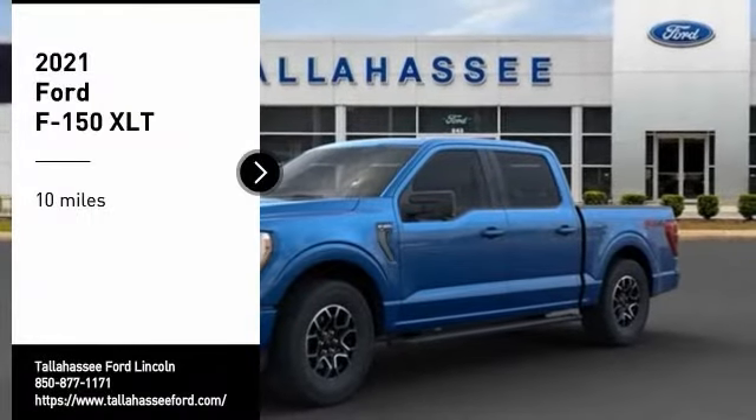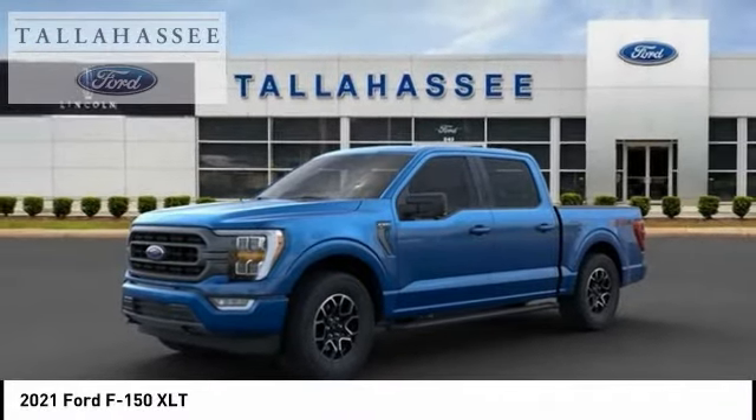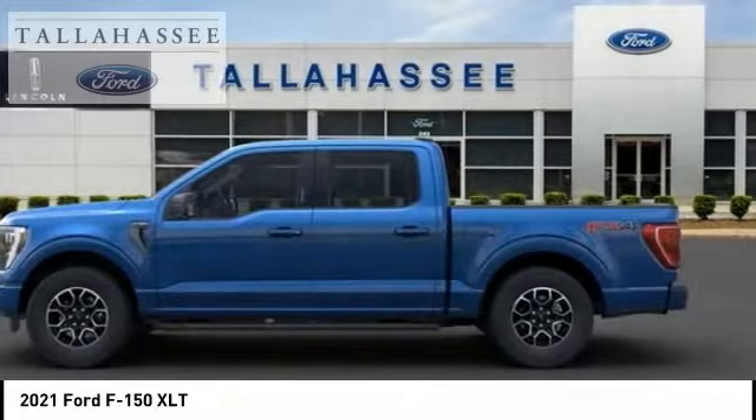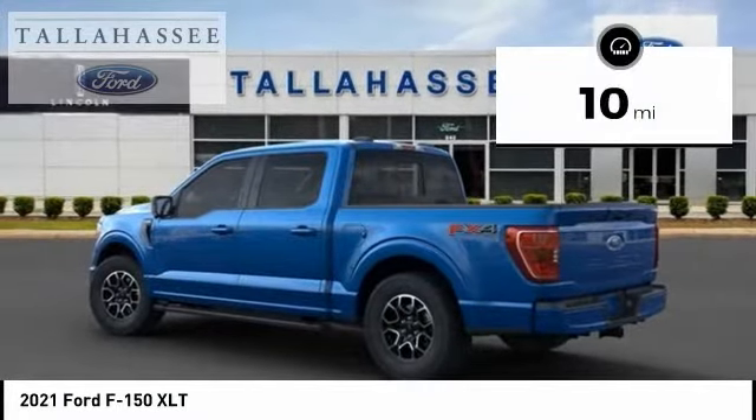Make a great choice today with the 2021 F-150. A Ford F-150 knows how to handle any situation — it's built to follow orders, no whining. This vehicle has less than 100 miles.